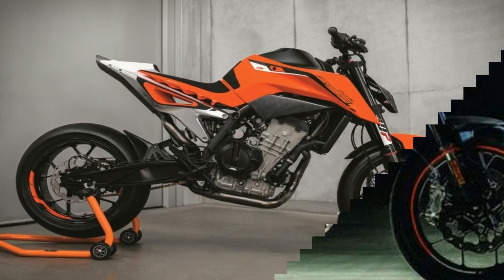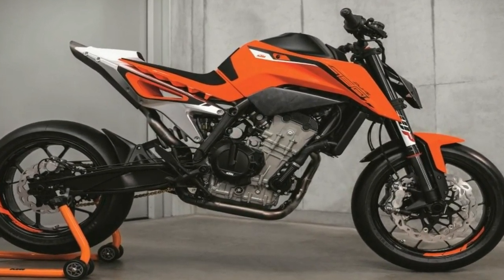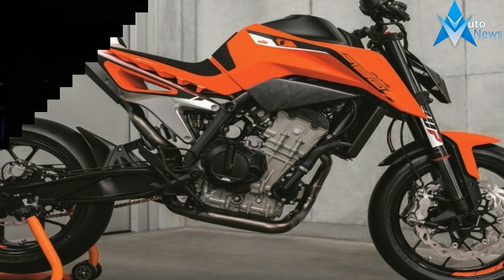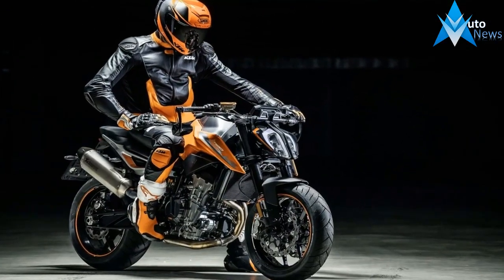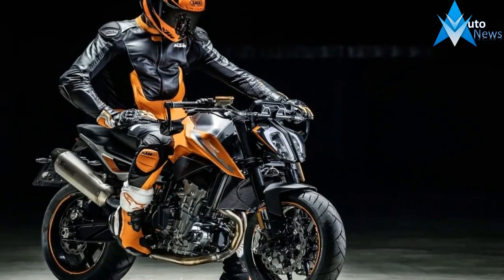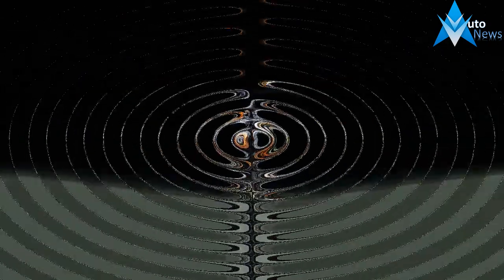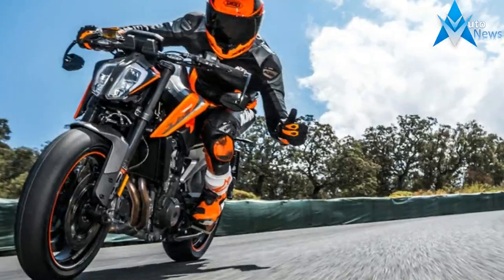The Austrian manufacturer had a superlative field day at the recently concluded EICMA in Milan, Italy. Taking the covers off its brand-new 790 cubic centimeters Duke, KTM shows it has no plans to be dethroned — the brand that gives us outright thrill-seeking motorcycles in a compact and functional package.